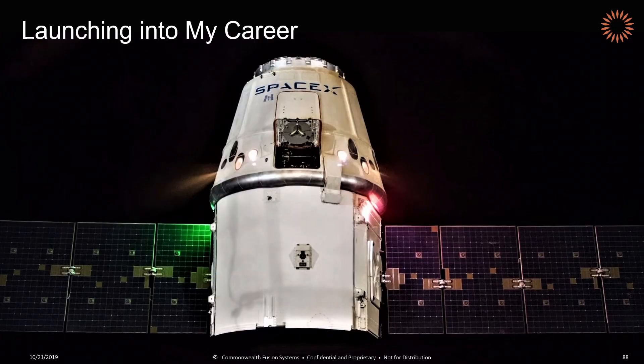When I started full-time, I was a propulsion development engineer working on the Draco thrusters, which you can see here firing in space. This was an absolutely incredible feeling to see hardware that I had built flying in space at the ripe old age of 24.